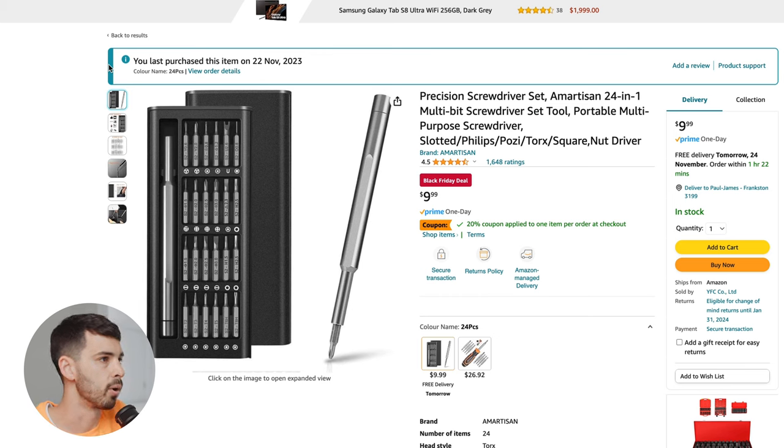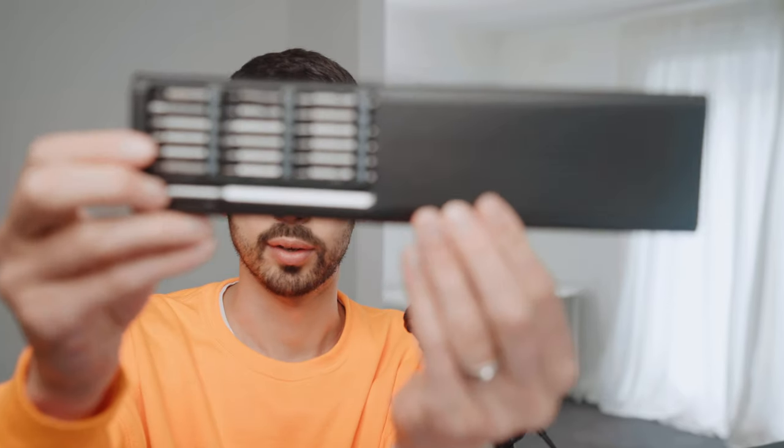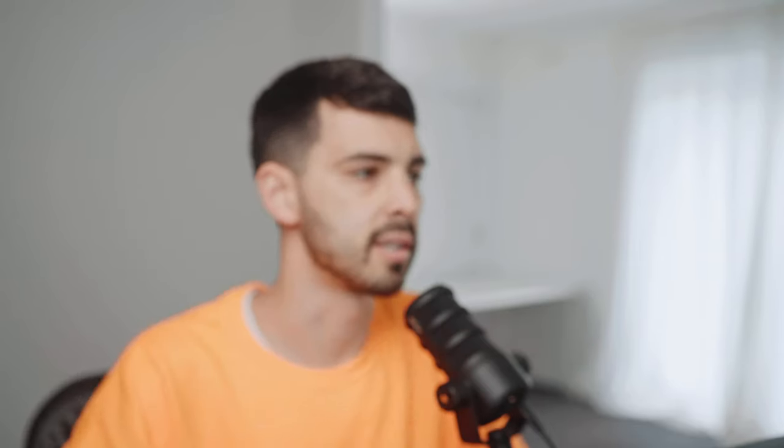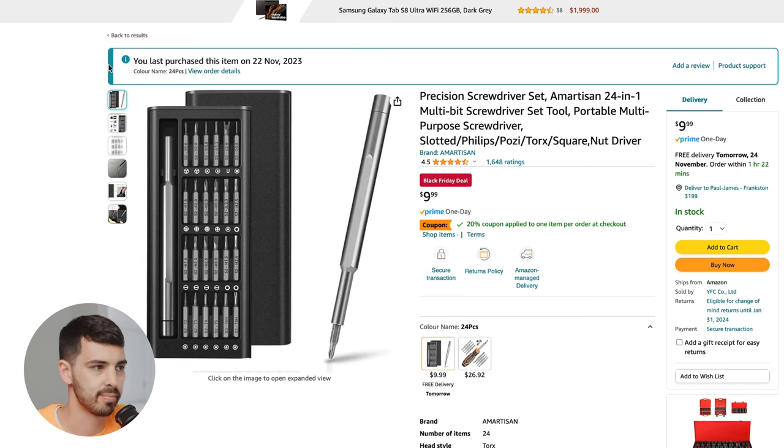This is a little screwdriver set. I actually bought this yesterday and it arrived this morning. It's just so handy to have. Super compact, very slick. I can't tell you the amount of times that I've needed a little Allen key or Phillips head or something to tighten up a tripod or a tripod plate on the bottom of my camera, or something comes loose. It takes up almost no space, almost no weight. I'm going to stick it in my camera bag. Not only is it $9, there's also a 20% coupon, so it literally cost me $8. It just looks awesome.